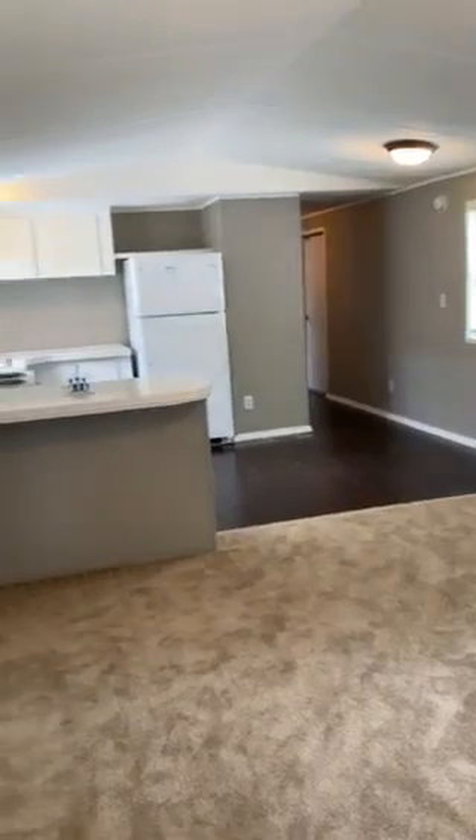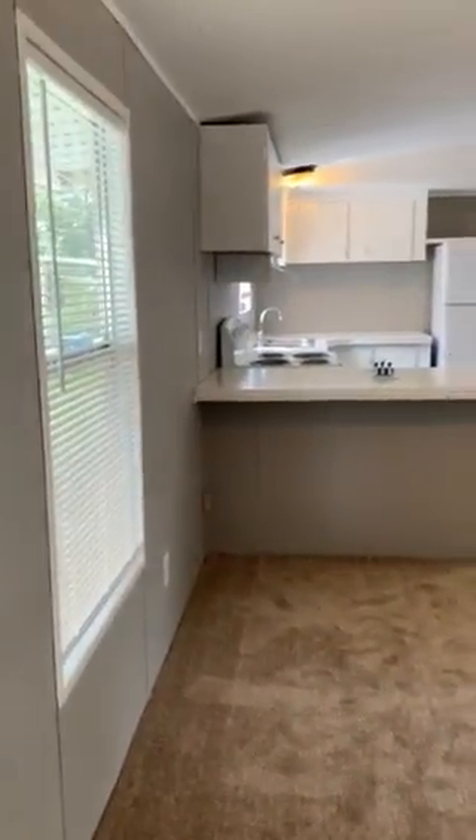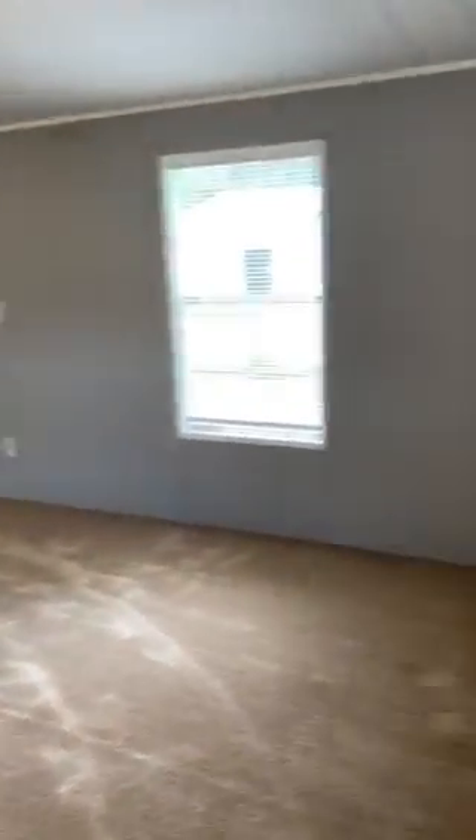Here is the living room. The living room has a lot of space — open concept.